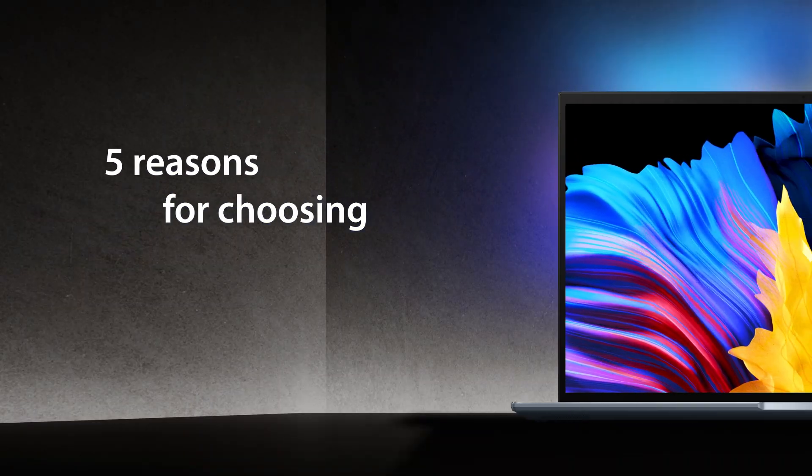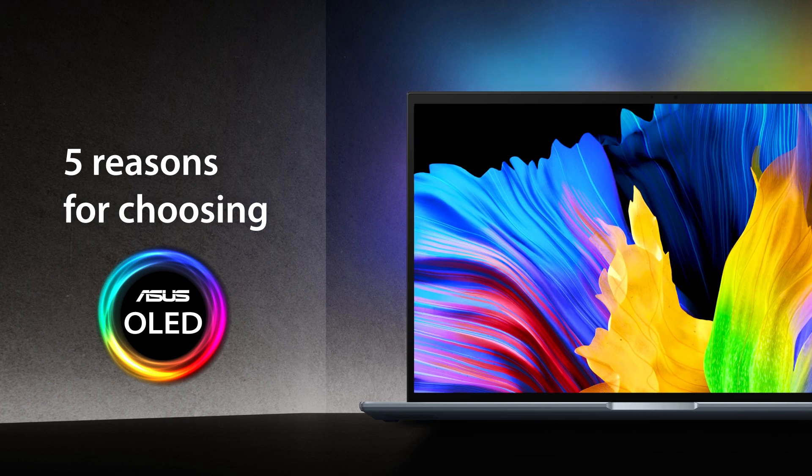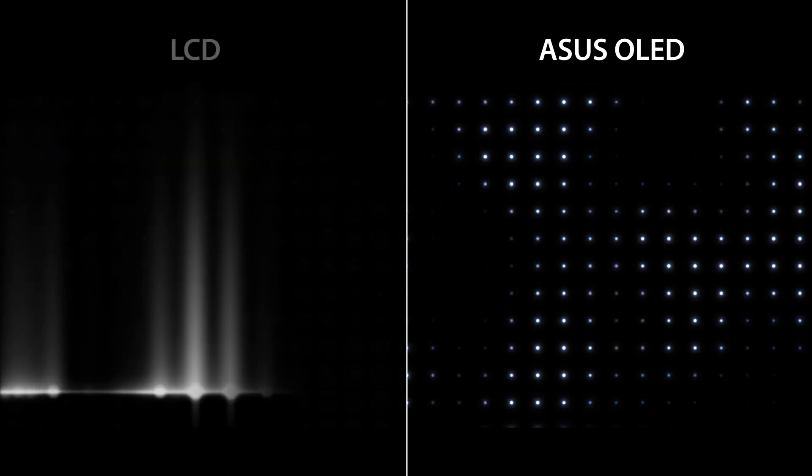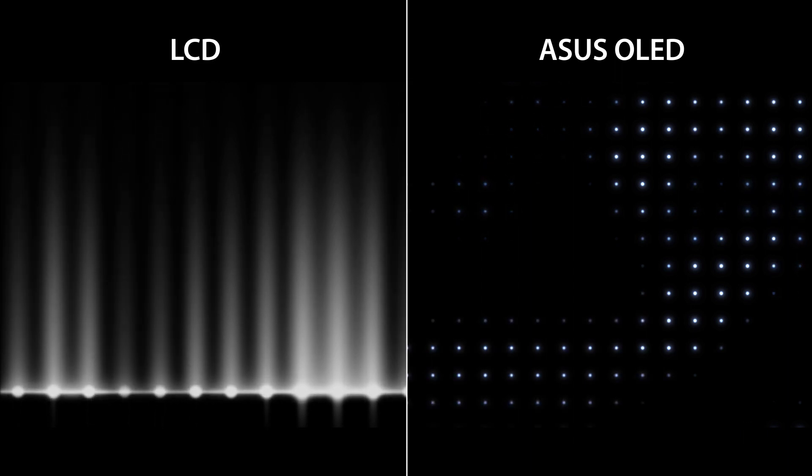Here are five reasons for choosing ASUS OLED laptops. The first reason – OLED technology shows true blacks. An OLED display illuminates each of its millions of pixels independently, unlike LCD displays that are usually backlit by just 50 to 60 LEDs.